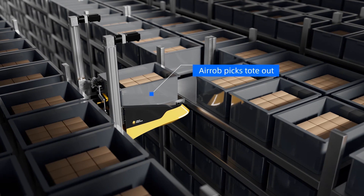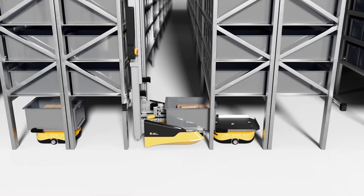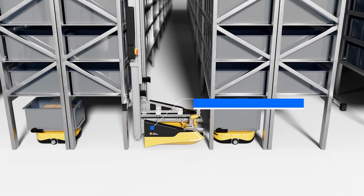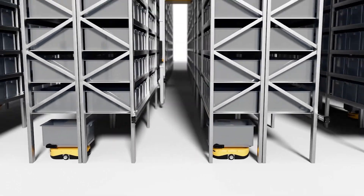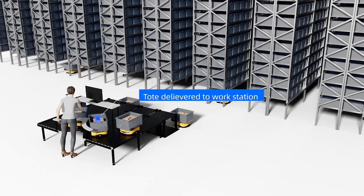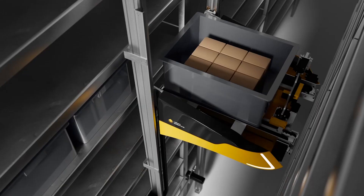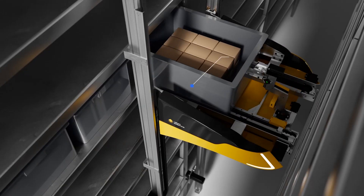Aerob is deployed on the rack to pick totes. It can move them to a designated handover spot. The totes are then transported to the workstation by ground robot. Once the worker has removed the items, the robot turns and an Aerob places the totes back onto the racks.